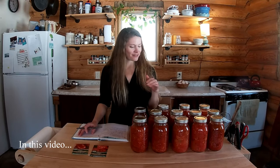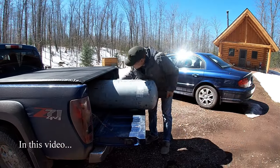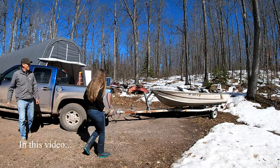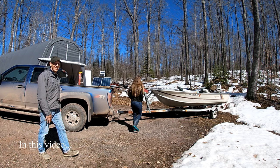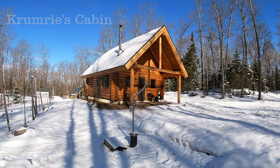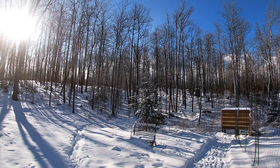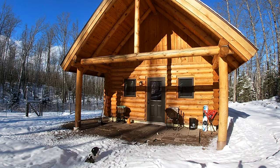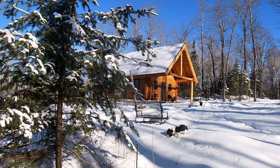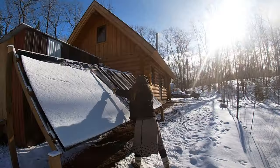I just kind of have everything pulled out right now that I have left. I'm excited for this new studio.